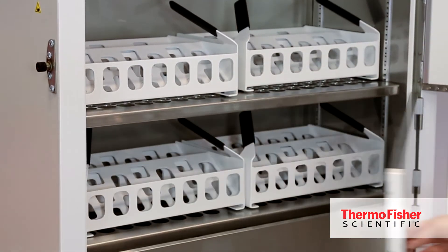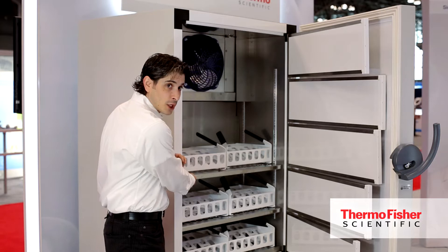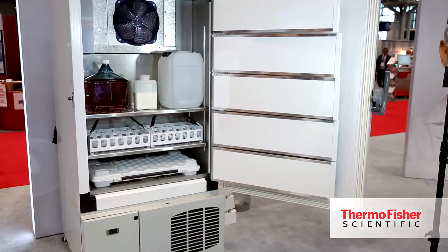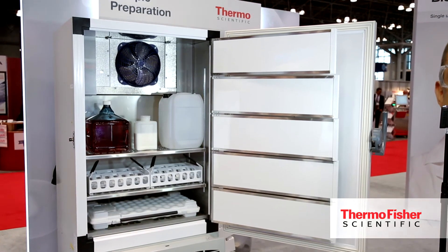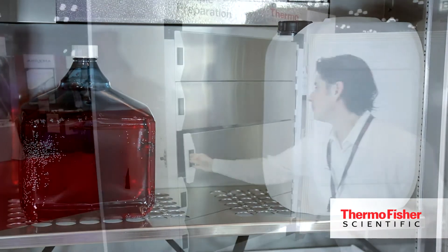In addition, you have a very versatile design that you don't typically get with other freezers. There are stainless steel shelves that are fully adjustable, so they can accommodate bags, large carboys, or even two-mil vials. With the different configurations that we offer, it allows customers to do staggered loading.